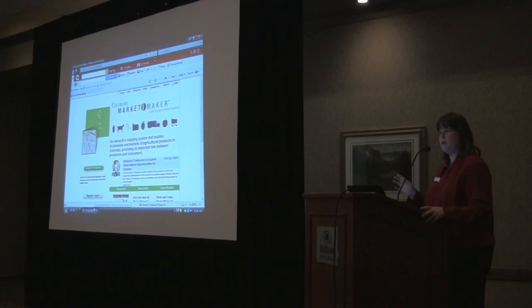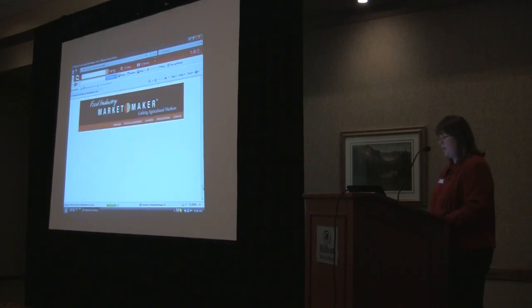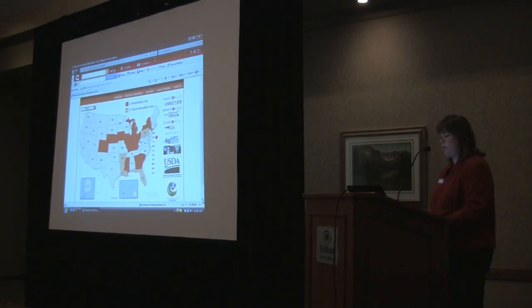When you first go to COMarketMaker.com, this is what you'll see. It'll probably look a little different in the next few months — they're upgrading it to the next version. If you click on the map down here, it takes you to the national portal showing all the states currently participating in the program. So even if you want to find a product in Nebraska, or if you're looking for a market for a Colorado product in another state, this can be a helpful tool for that as well.